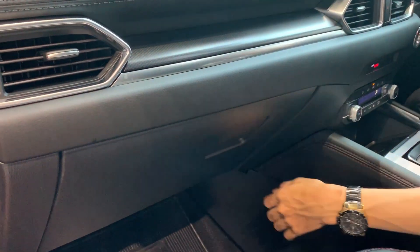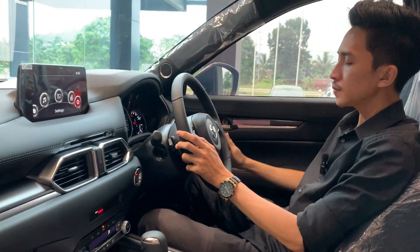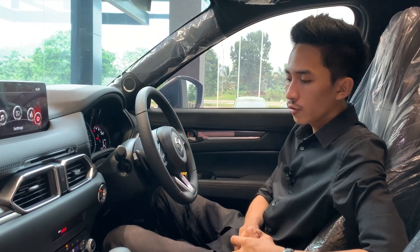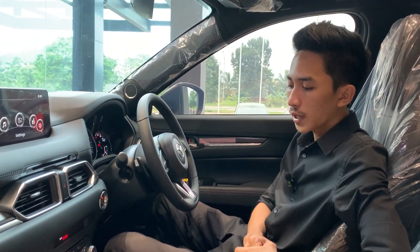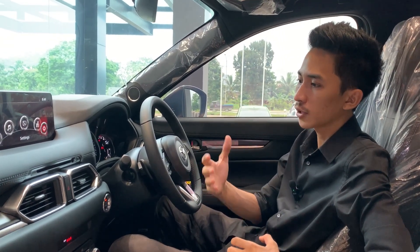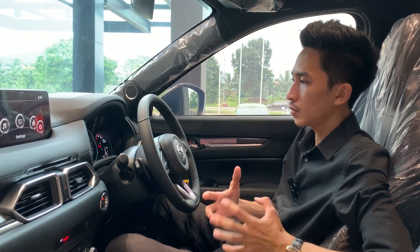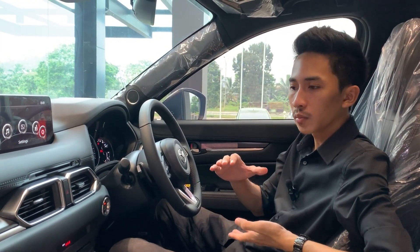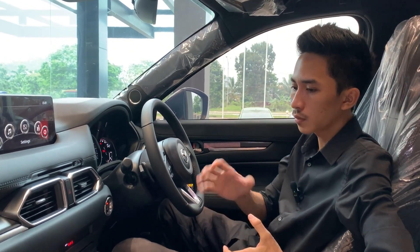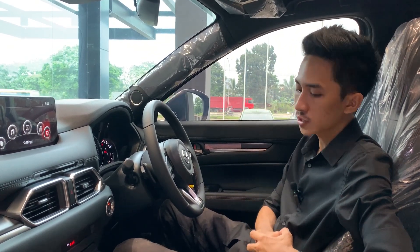Termasuk kamera 360, kemudian untuk membuka power tailgate di bagian belakang. Untuk dari segi material, kalau dilihat di bagian sini semuanya menggunakan bahan empuk soft sampai ke bagian ini, yang keras hanya di bagian bawah. Yang tidak bisa kita rasakan untuk review kali ini adalah perbedaannya ada di bagian suspensi dan juga responsivitas mesin. Katanya diubah sedikit oleh Mazda yang membuat suspensinya jauh lebih empuk, kemudian respons dari mesin sedikit bertambah walaupun tenaganya mirip dengan yang sebelum facelift.